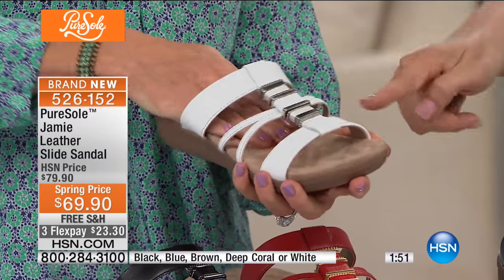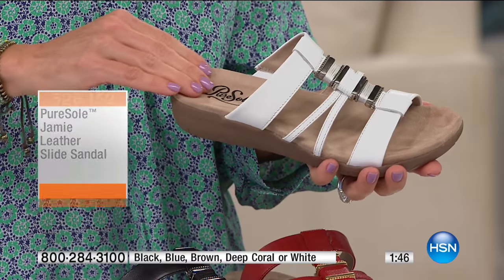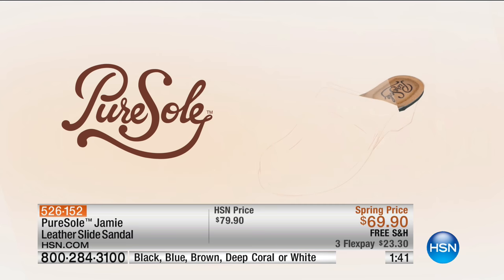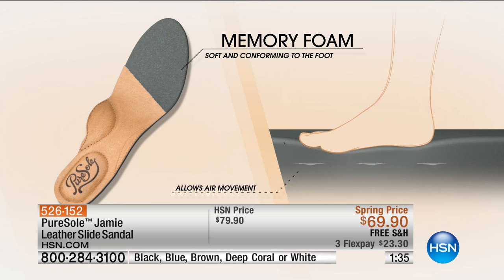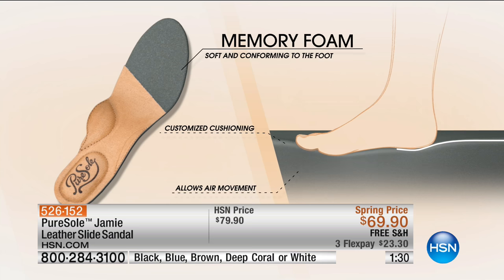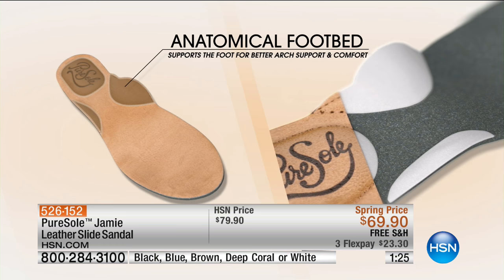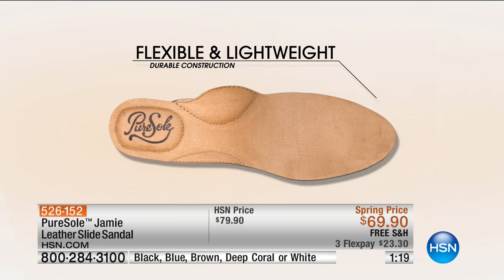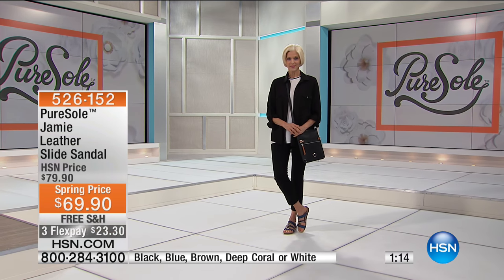Even though it doesn't have a slingback, the way this has been so smartly crafted means your foot is going to stay put. We're going to show you how a Pure Soul shoe is made — that really is the difference: the details, the construction, and that soft comfort insole. It's so cushy and comforting. I don't even need to wear my orthotic in this shoe. You don't need your band-aids — I vetoed breaking-in shoes a long time ago.